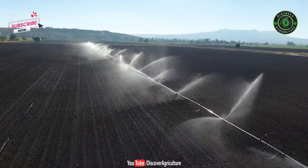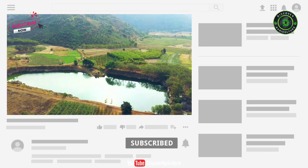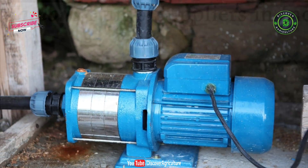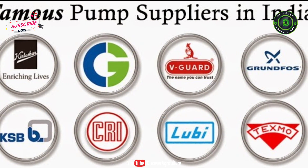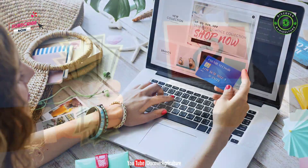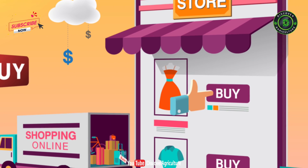Hi friends, welcome to Discover Agriculture YouTube channel. If you're not yet subscribed to our channel, please subscribe now. A great way to buy a water pump is to choose from the best water pumps in terms of sales. We made this video by comparing all brand pumps and by analyzing customers' online reviews. Let's take a glimpse of some of the most popular and best pumps in India that you can buy online at good prices. I will give buying links in the video description.